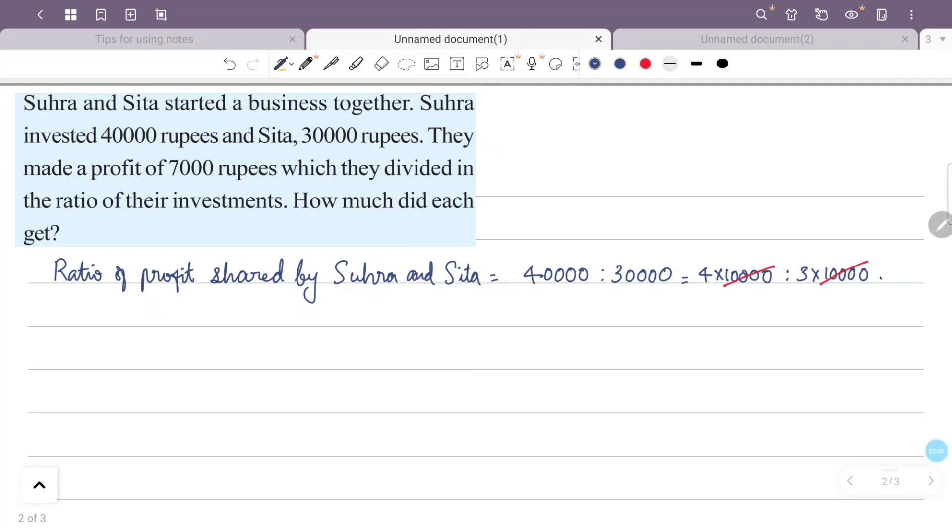So the ratio of the investment is 4,000 to 3,000. According to the ratio, the total profit parts are 4 plus 3, which equals 7 parts.